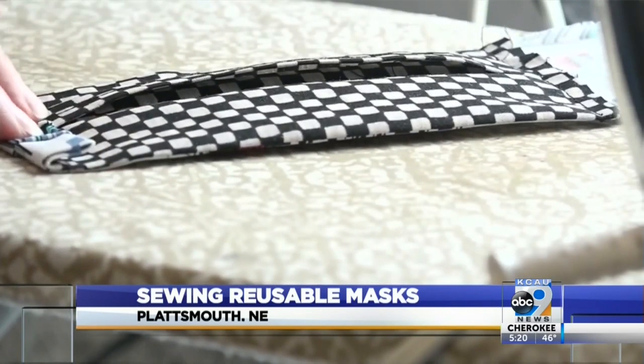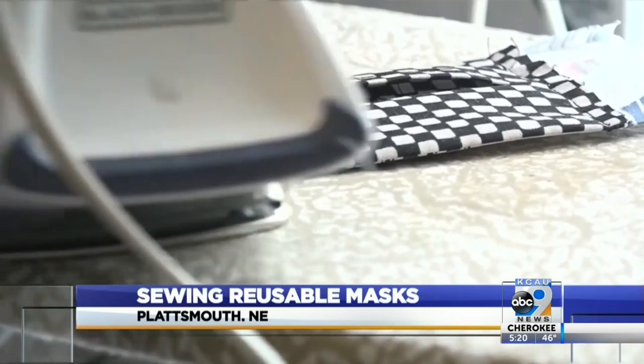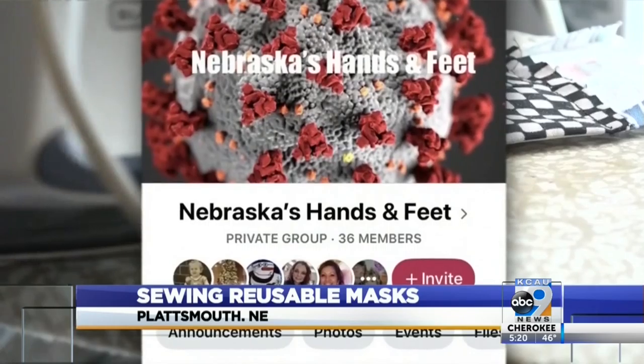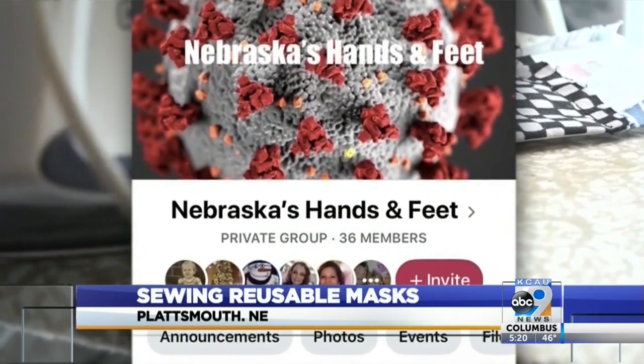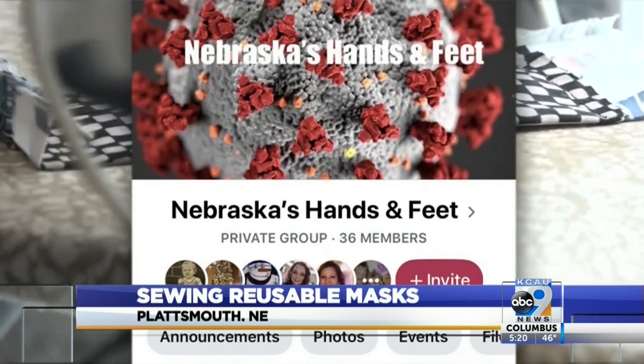Not only is she making the masks, she's also working to bring people together during this time of uncertainty. She created a Facebook group called Nebraska's Hands and Feet, so people in need of anything can reach out to people who can help them. She thought, surely there's something I can do to make this better and more streamlined. So she started inviting people, putting those with needs together with helpers.